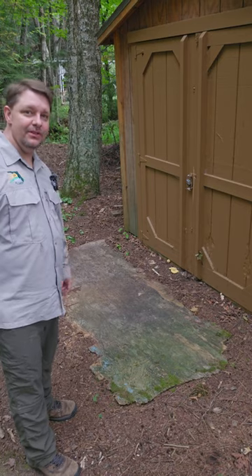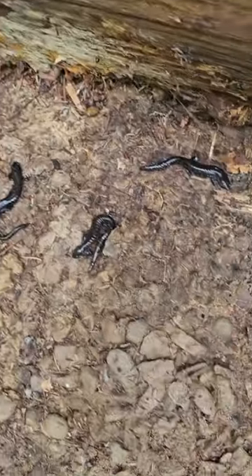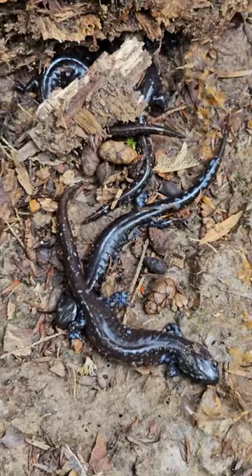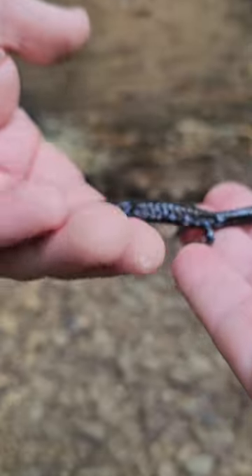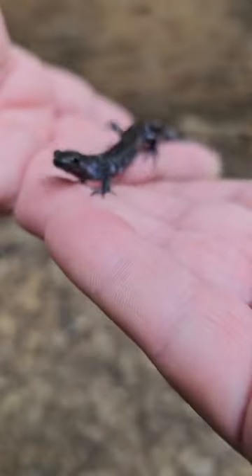There's a bunch of salamanders under here — just gorgeous blue-spotted salamanders. They are Ambystoma salamanders, related to the spotted salamanders, marbled salamanders, tiger salamanders, and even axolotls.